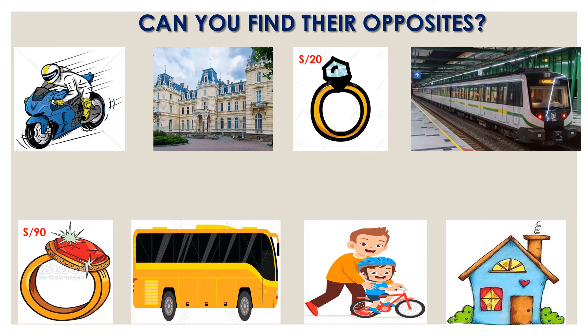One more time, please. Can you find their opposites? Match the first four pictures with the next four pictures, please. Excellent. The motorcycle and the bike: the motorcycle is fast, the bike is slow.